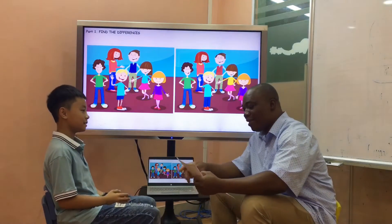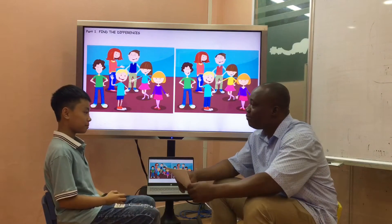Hi. Hello, teacher. My name is Sam. What's your name? My name is Cleary.